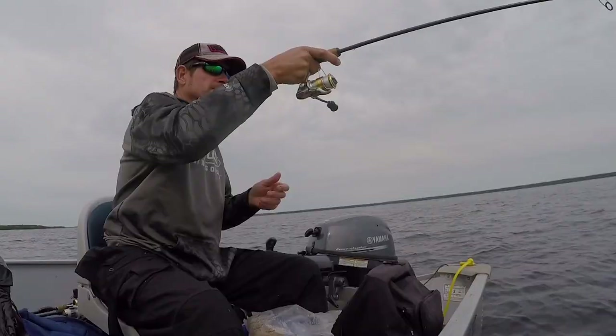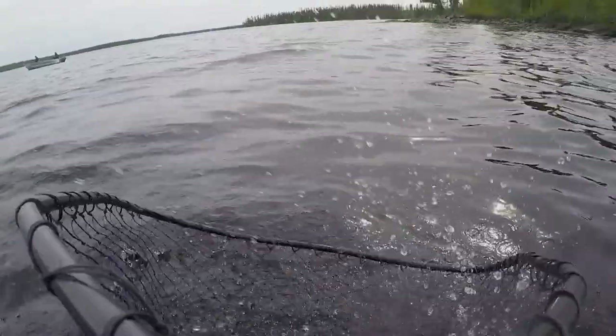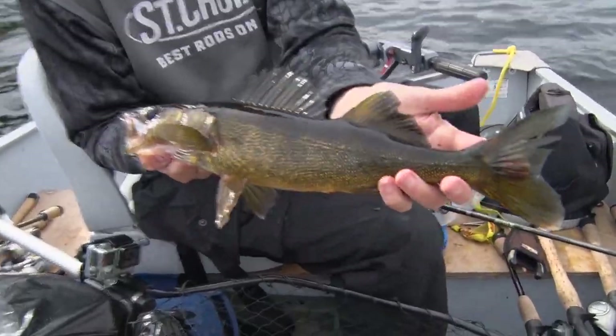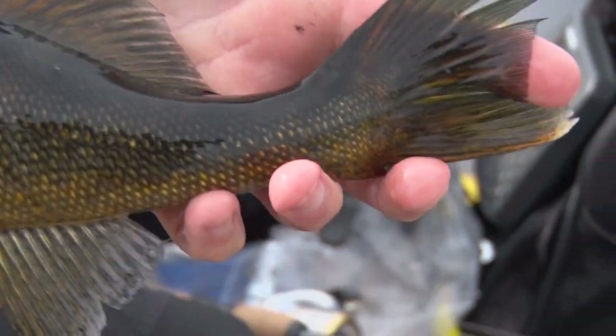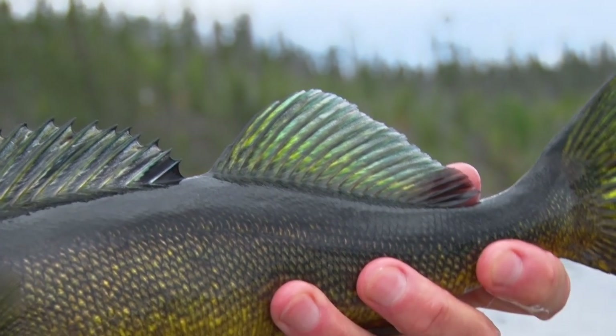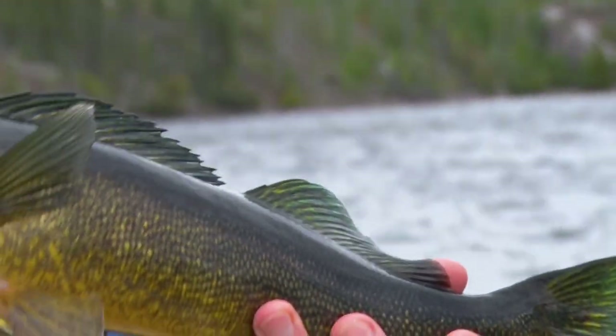A little thicker one here - you can always tell when you set the hook on those. This is a nicer one here. Beautiful walleye. A lot of these fish up here have this kind of blue color to their fin. I don't know if you can see that on the camera or not, but especially their caudal fin on top in the back and their tail. Nice fish.